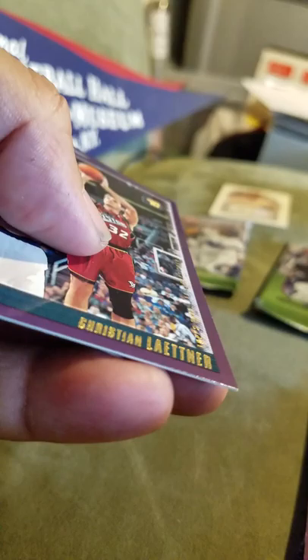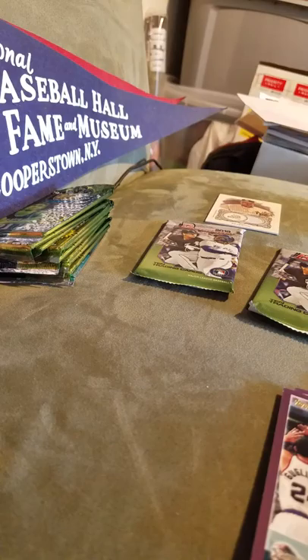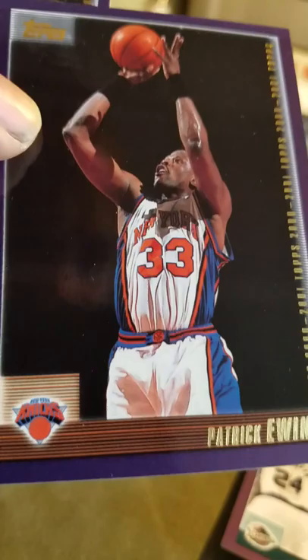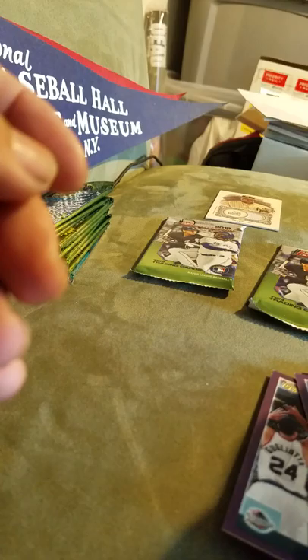Last pack of the 2000-2001 — we have Matt Geiger, Christian Laettner. Nesby, never heard of him. My man Patrick Ewing — legend, hall of famer. People didn't appreciate him when he played for the Knicks, now we miss the heck out of him. He was a great player. And Robert Horry — another great player, clutch guy. I don't think he'll ever go into the hall of fame, but he sure was clutch. Made some of the best championship shots ever.